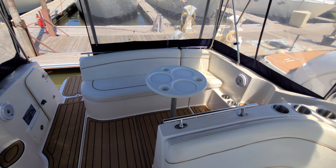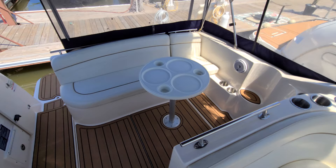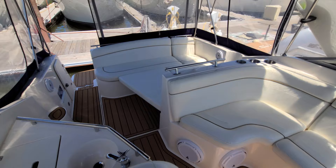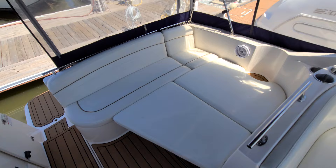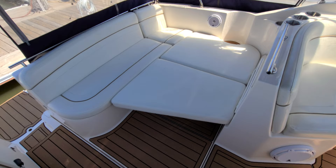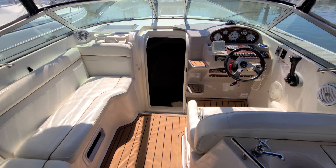The cockpit table simply slides in — it's got drink holders and plate holders, a super simple and convenient setup. The filler cushions are a great add-on. If you like the idea of a big sun island inside the boat or an additional sleeping space, the cockpit filler cushions are phenomenal — they simply slide in and make this entire large cockpit into a big sun island.